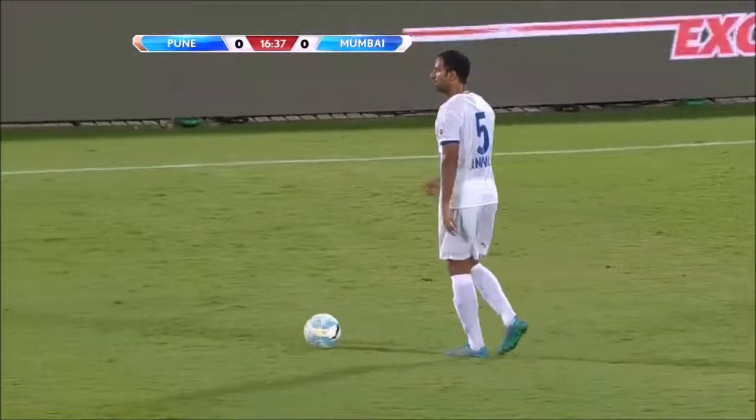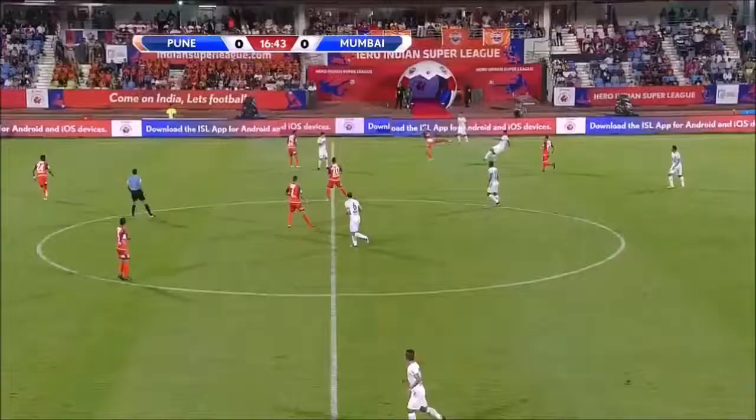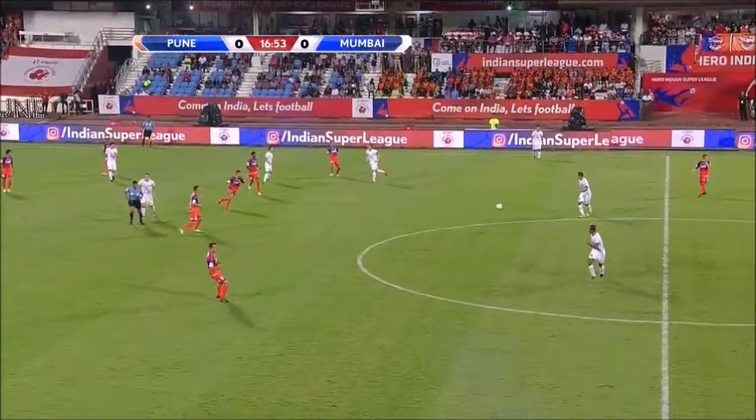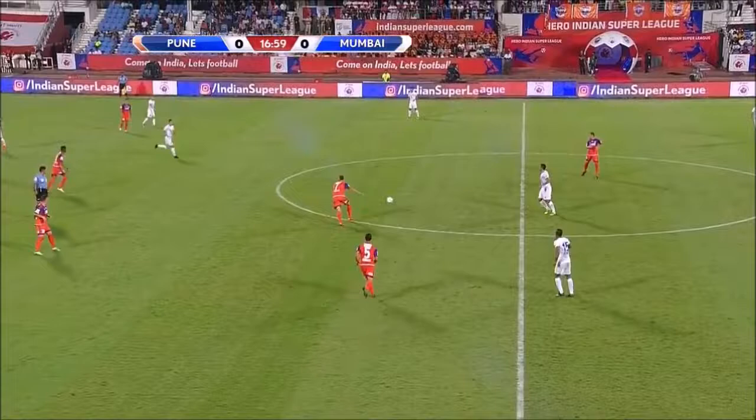Even if they keep the ball in their own half, they can actually keep possession. If you just whack it down the pitch, chances are you're going to give it straight away. They just need to keep a bit of possession of the ball. Andy Vermeer, Mumbai at the moment — just pass it around, get the visiting team, just take this thing out of the game for a minute or two.